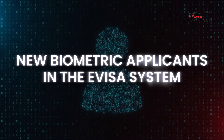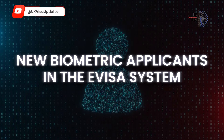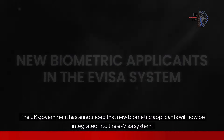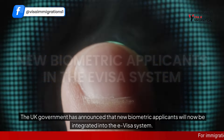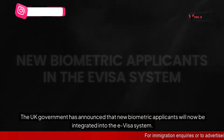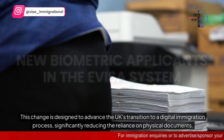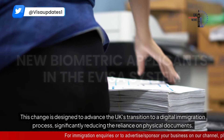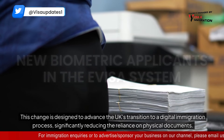The UK government has announced that new biometric applicants will now be integrated into the e-visa system. This change is designed to advance the UK's transition to a digital immigration process, significantly reducing the reliance on physical documents.